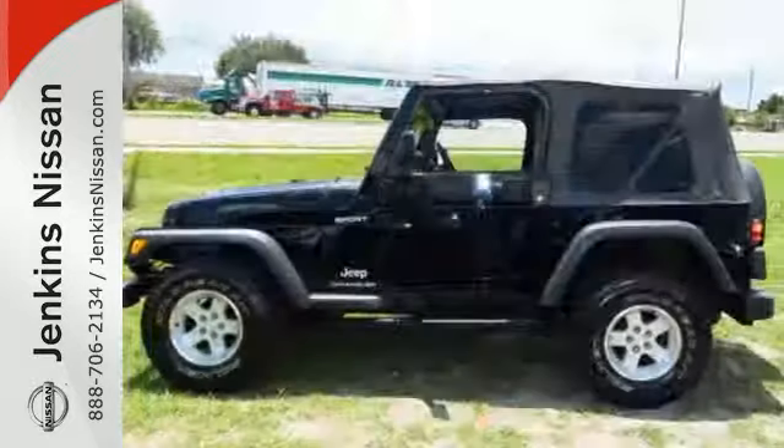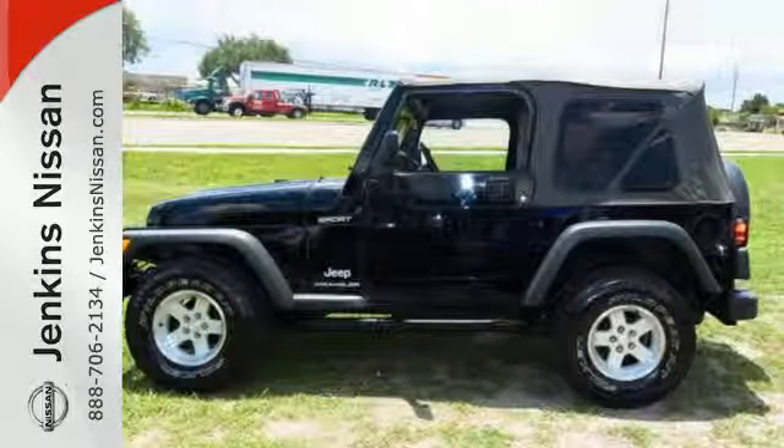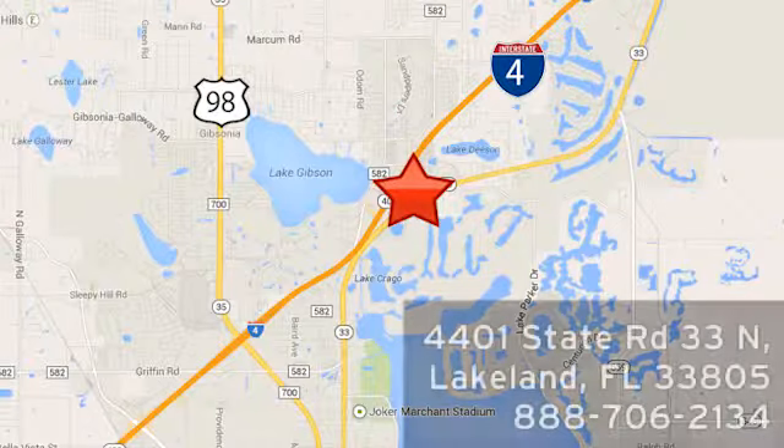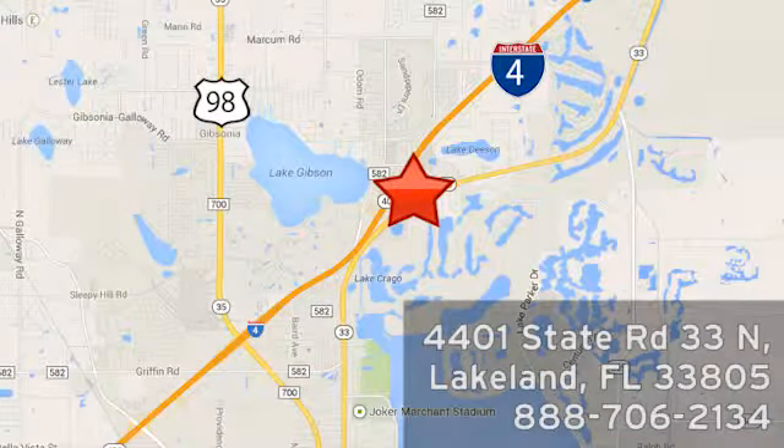Come on in and test drive this tough-looking, great-handling Wrangler today. At Jenkins Nissan, honesty is our policy. We're conveniently located at 4401 State Route 33 North in Lakeland, Florida.